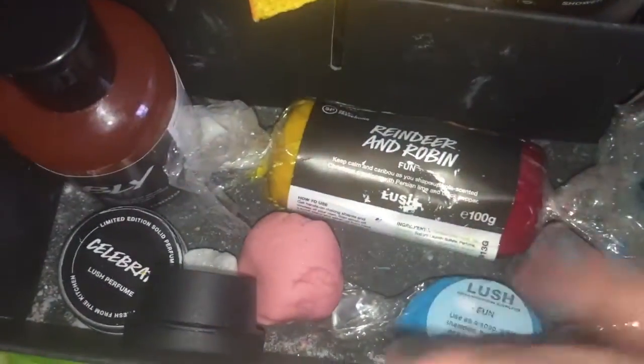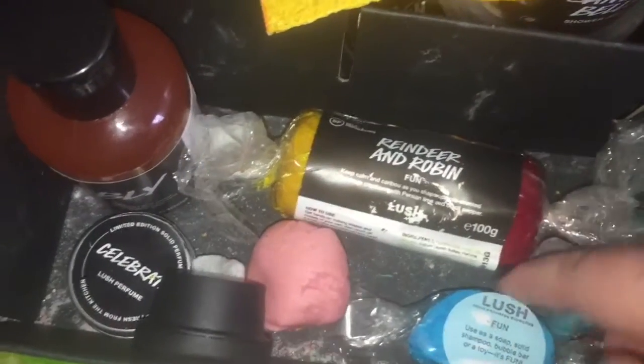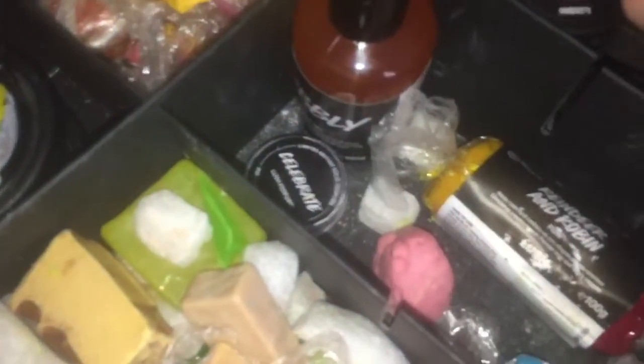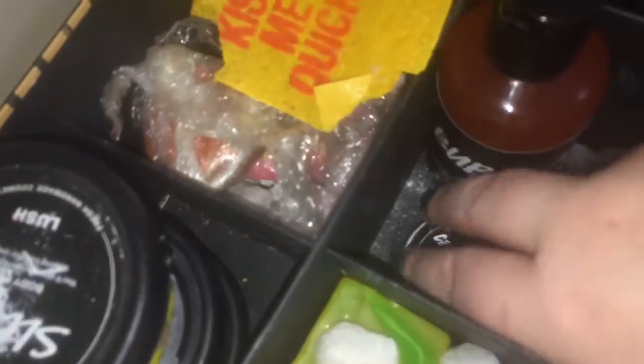This is a bit of a random drawer. I have a mini Reindeer and Robin Fun which I got from lush_obsessed Josie — it's a sample of Fun she sent me. I also have some blue Fun which smells of lavender, and 100 grams of Bubbly shower gel which I'm actually saving for my giveaway.